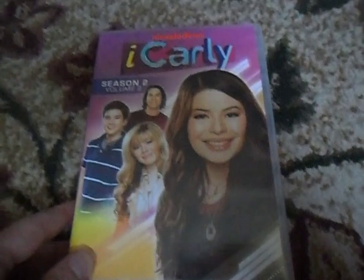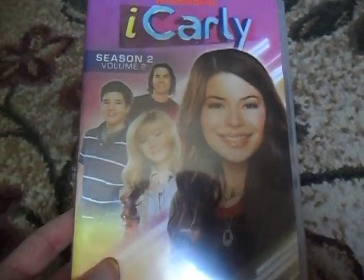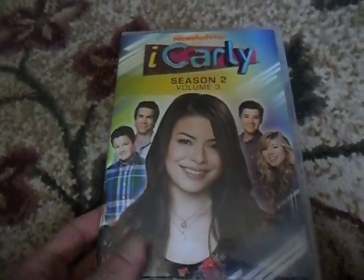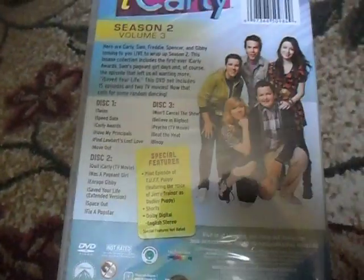Here's iCarly Season 2 Volume 2. There's the front, the spine, and the back — two DVDs inside. They're all gray style now; that's all they make them as. iCarly Season 2 Volume 3. There's the front, the spine, and the back, and the three DVDs inside.